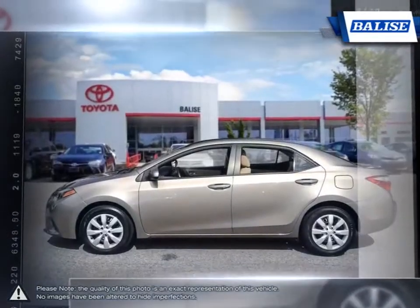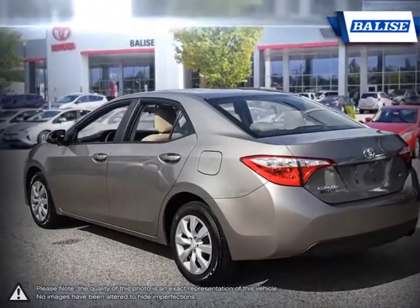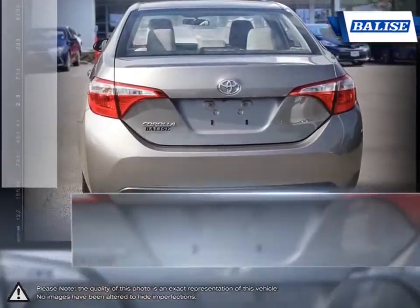Thanks to a generous list of standard equipment, the Corolla comes loaded with easy-to-use features. With near mid-sized passenger space in the rear, the Corolla has room to spare for up to five adults.